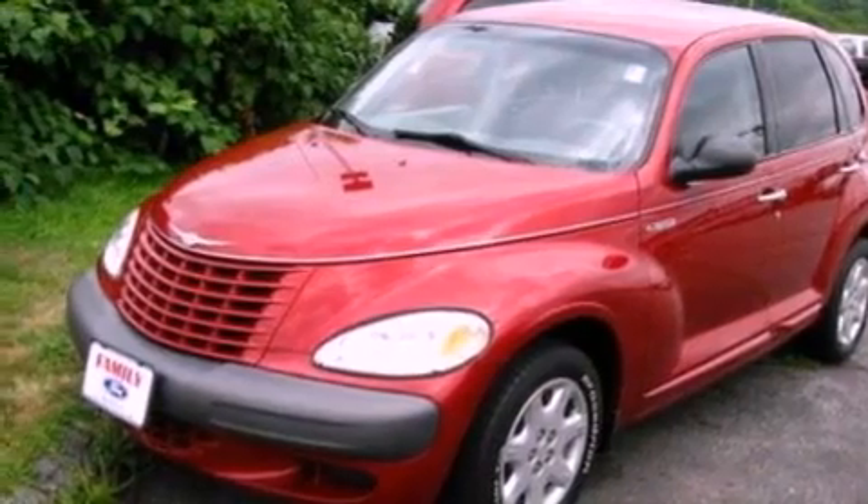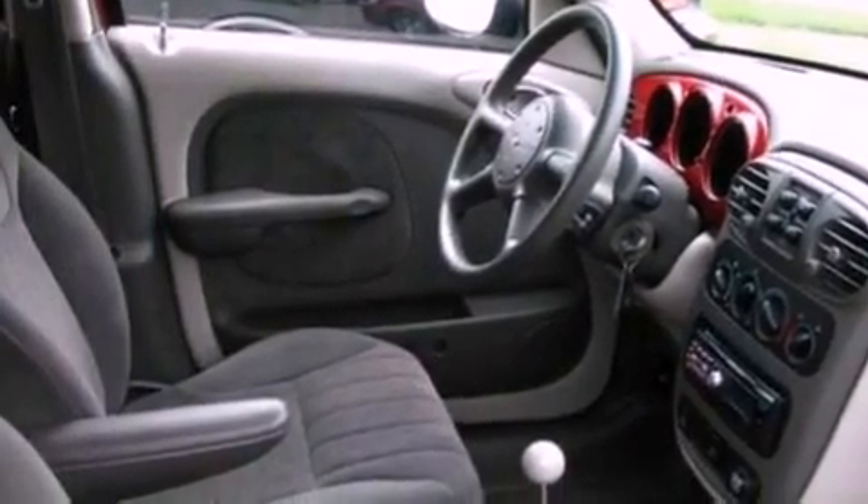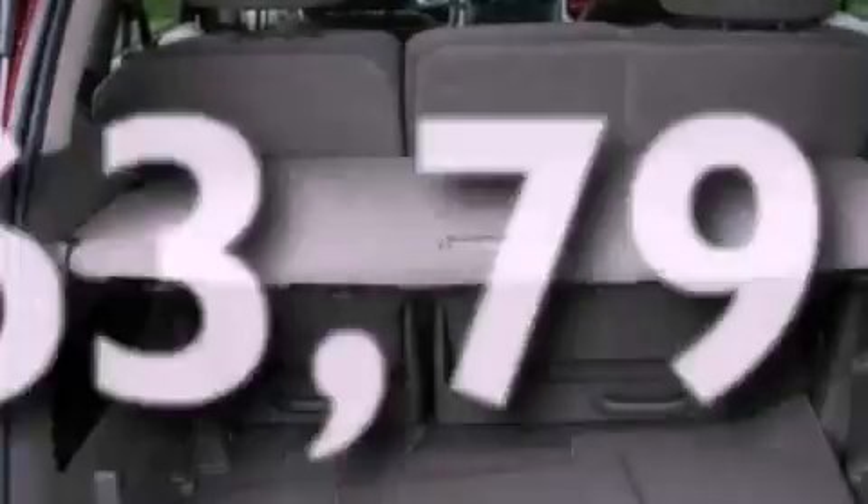Its top features include a 6-speaker audio system, a bed cover, cargo tie-downs, privacy glass, 12-volt power outlets, a passenger-side airbag, door reinforcement beams, and this automobile has fewer than 64,000 miles on the odometer.